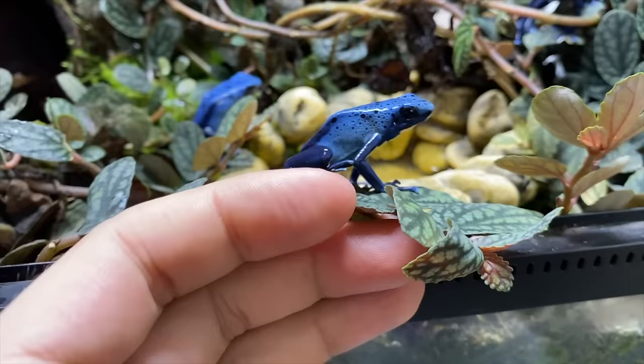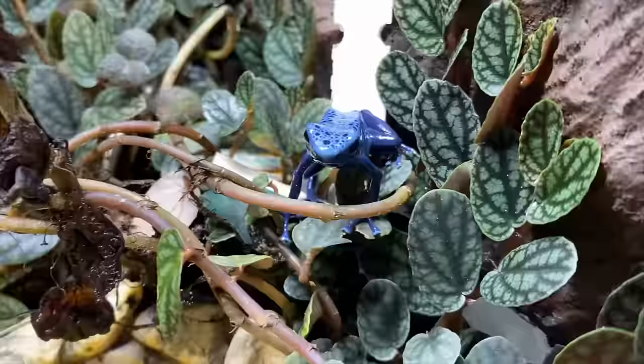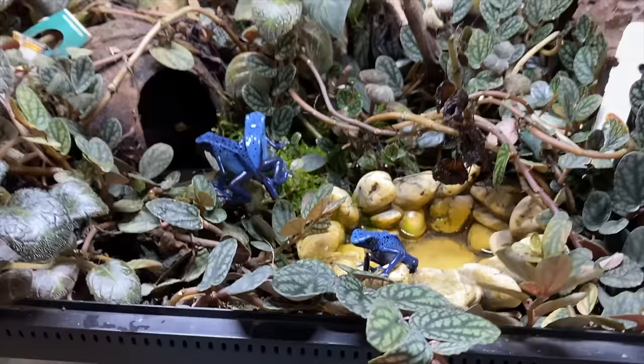As you can see, these are pretty bold dart frogs. A lot of dart frogs are very shy and don't like to be anywhere near you — and I don't touch them or hold them, just to be clear. But you can see that these animals don't seem to mind me being up in their face filming them. Whereas some of my other species are very shy and won't let you come this close and film so easily.